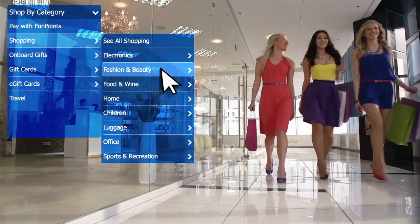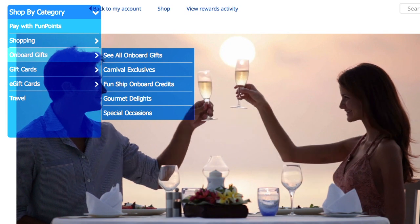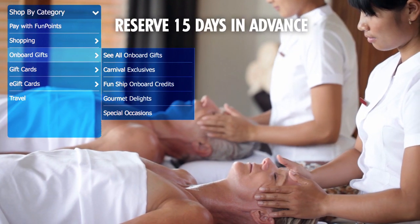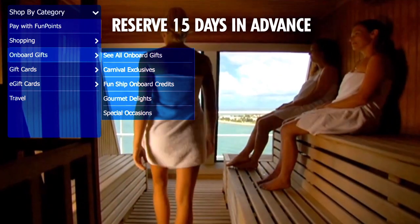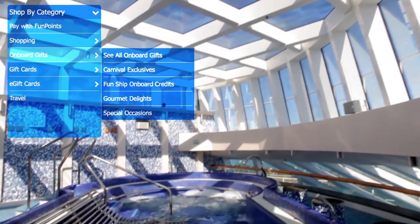Redeeming for onboard gifts can enhance any cruise with spa credits, prepaid gratuities, cruise credits, and more. All onboard redemptions must be made at least 15 days in advance of the cruise date in order to allow time for requests to be added to guests' reservations.